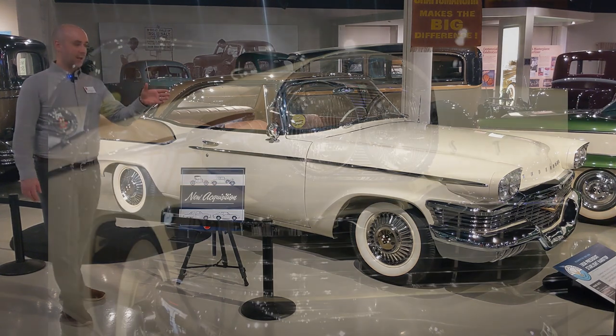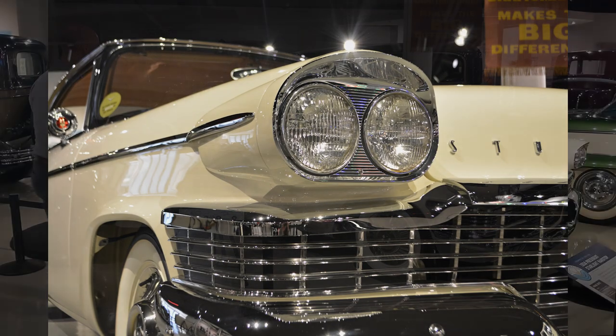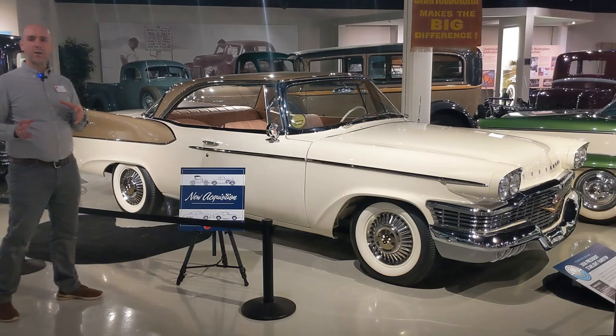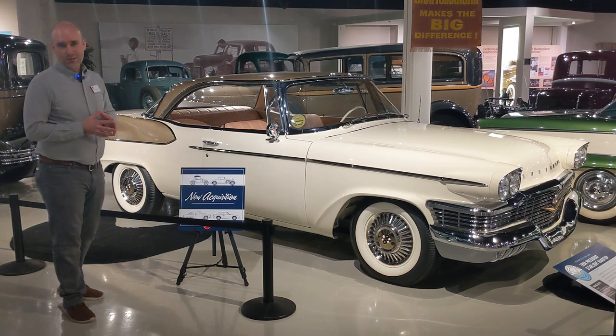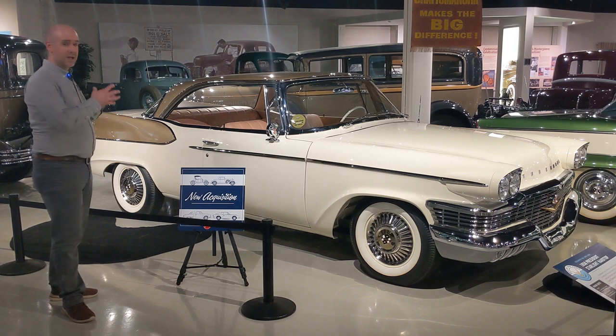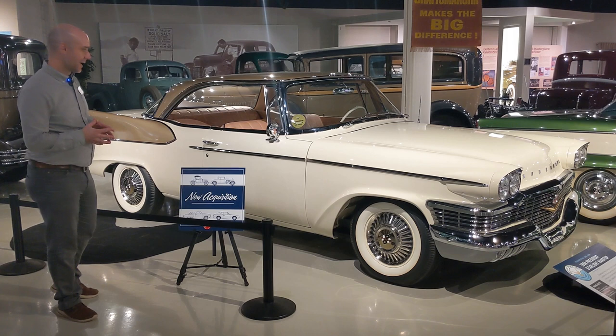You might notice the quad headlamps right away — very specific to this model year. It also has fins, as you can see in the back here, so popular among cars of the time. This is during the Studebaker-Packard era, the mid to late 1950s. Most other American automakers were making these big cars with fins — this was just very popular styling at the time.